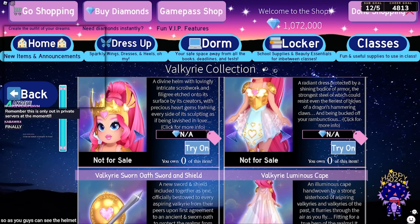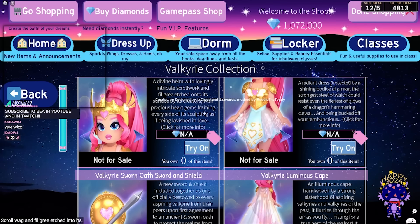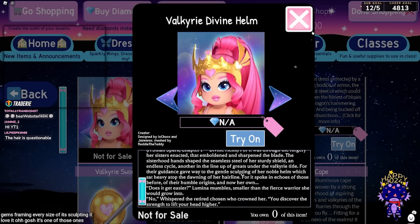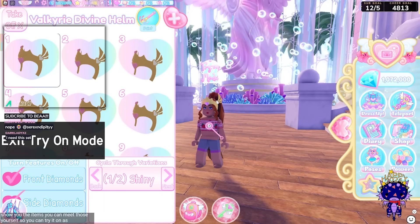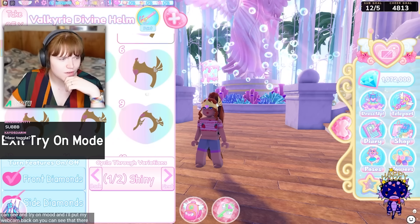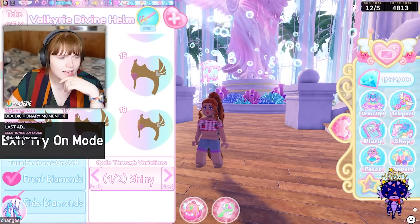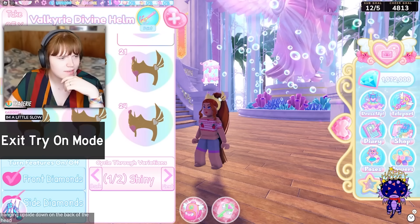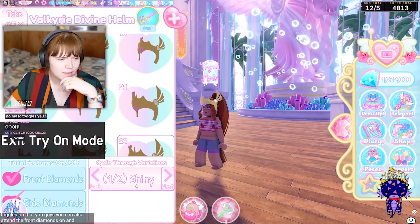The helmet is a Divine Helm with lovingly intricate scrollwork and filigree etched into its surface, with precious heart gems framing every side of it. I'll just show you the items — you can read the descriptions yourself. You can try it on in try-on mode. There are different toggles for this — you can change the position on the head, even hang it upside down at the back of the head. There are 24 toggles on that. You can also turn the front diamonds on and off, the cyan diamonds on and off, and change whether it's shiny or not.